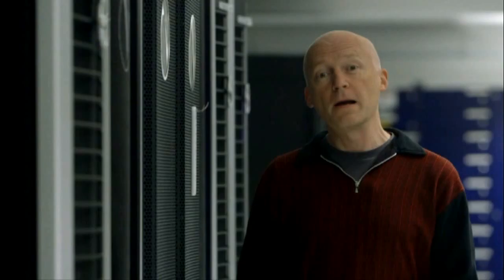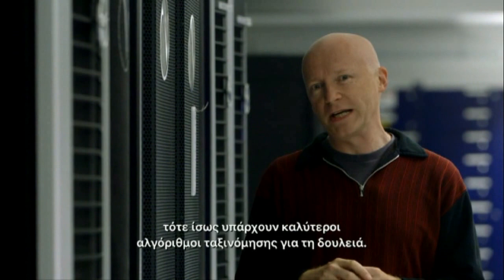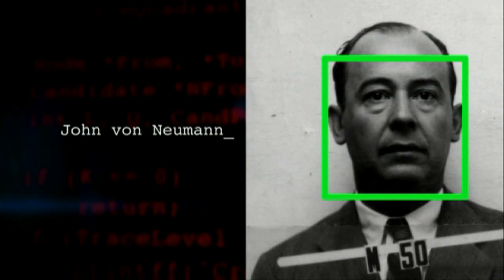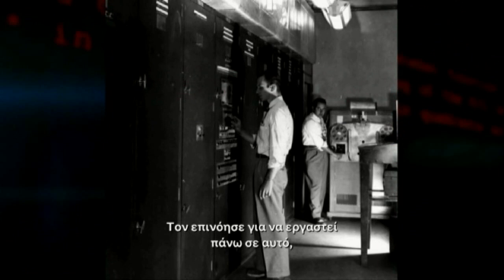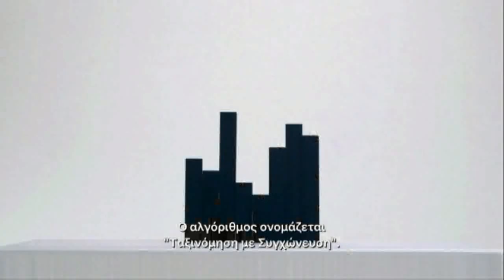Bubble Sort is elegantly simple and straightforward. But if the scale of the sorting task is huge — say organising vast swathes of data — then there might be better sorting algorithms for the job. This is John von Neumann, the scientific genius who helped pioneer the modern computer. Game theory, the atomic bomb, and as it turns out, he also invented a sorting algorithm. He devised it to work on one of the world's earliest electronic computers, which he'd helped design. The algorithm is called Merge Sort.